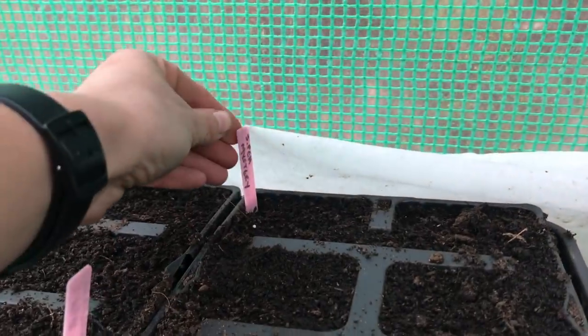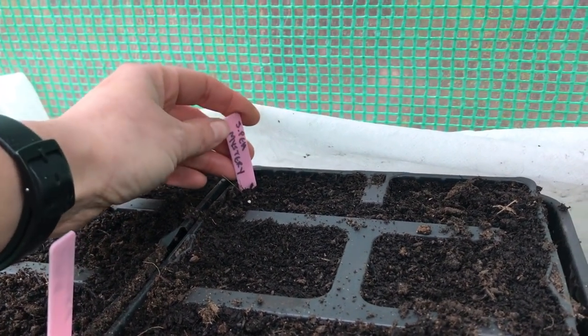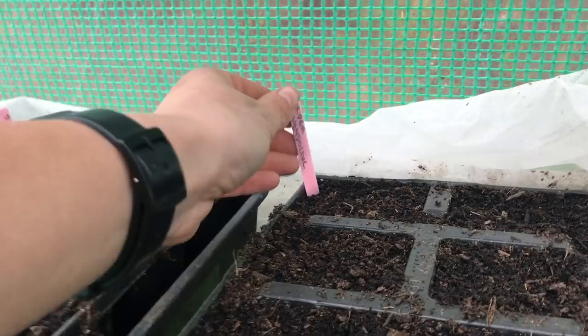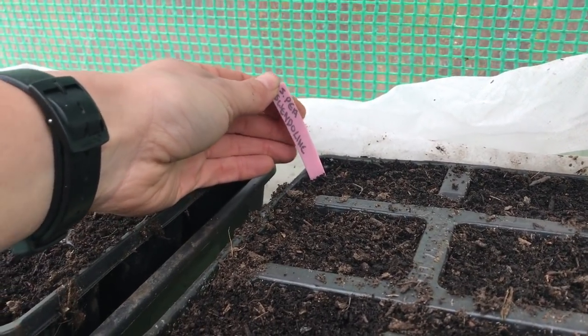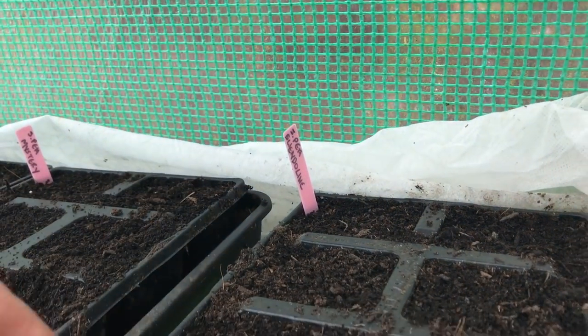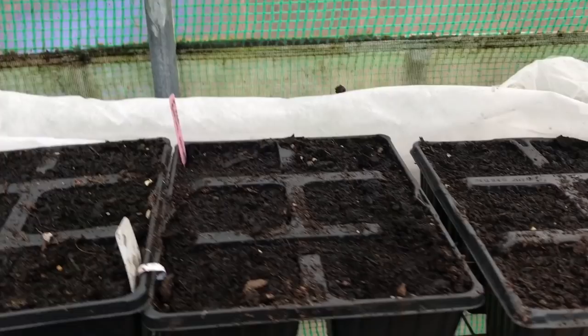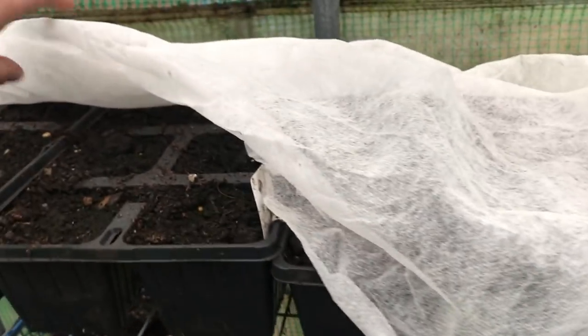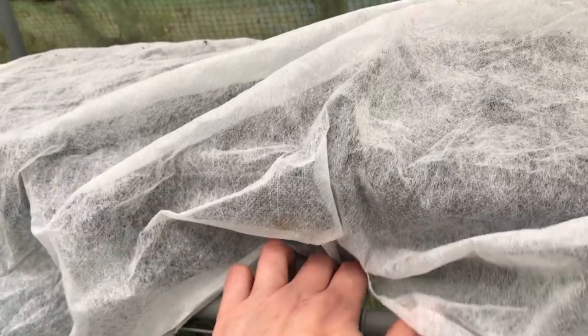Under here I've also re-sown some sweet peas — some mystery seeds I found without a name on the packet, and this one is Gwendolyn, which is my favourite. It's a soft pink with ruffled edges — it's a Spencer variety, which means it has a nice long stem and it's very fragrant. I'm using fleece to cover them to protect them from any rodents, and I've also sealed up a hole I found in my polytunnel cover, which is probably where the rodents were getting in. Fingers crossed they survive this time.